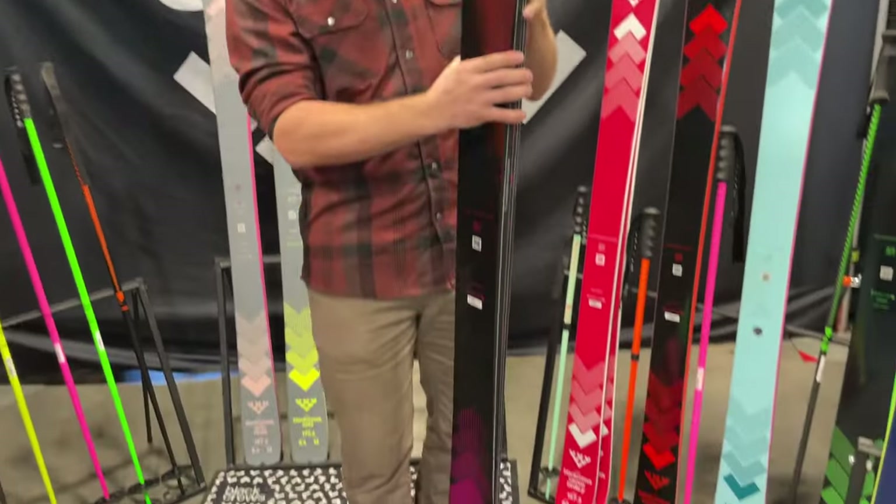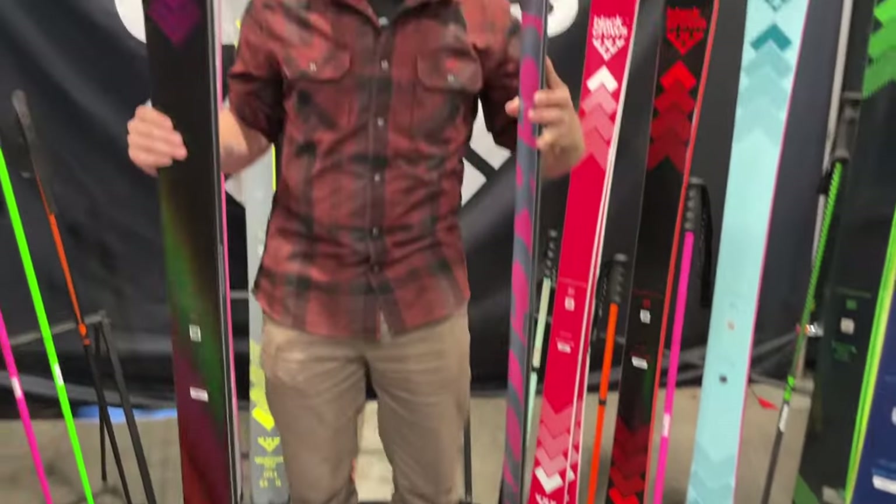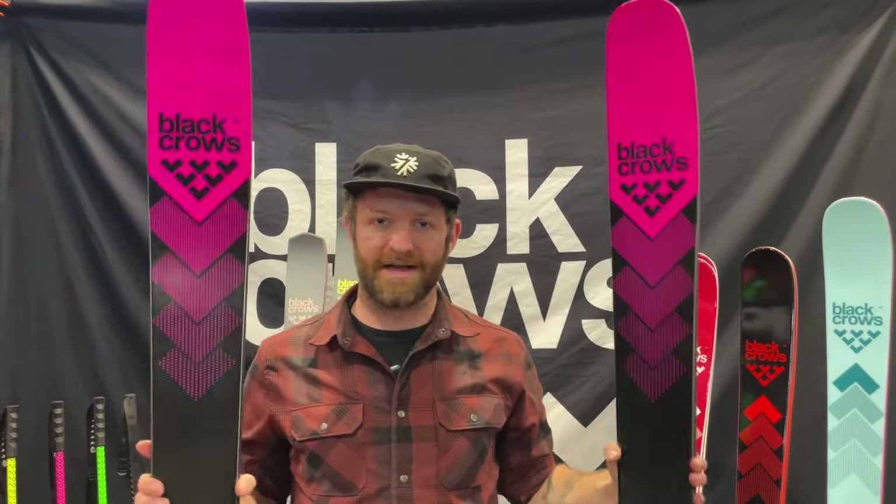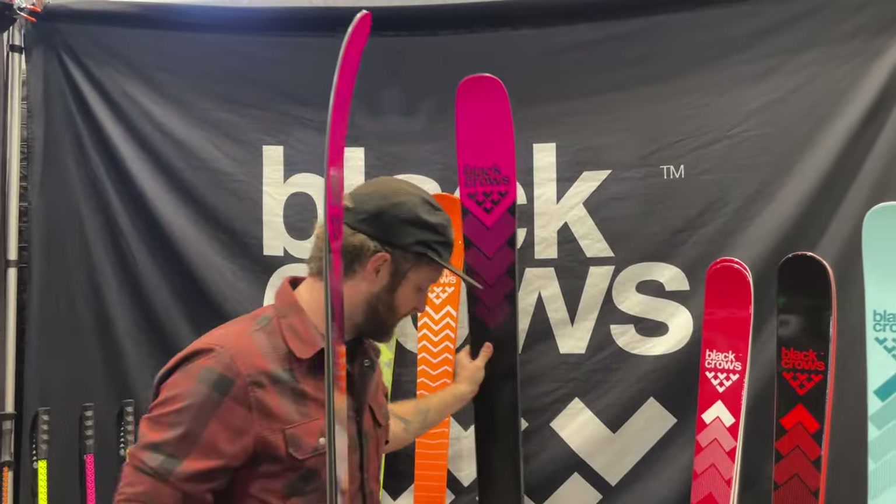Really excited to get this on snow. We'll have an on-snow first look of the Corvus as well as probably a review. Love the punk rock pink and black — Corvus looks really good for 2025.